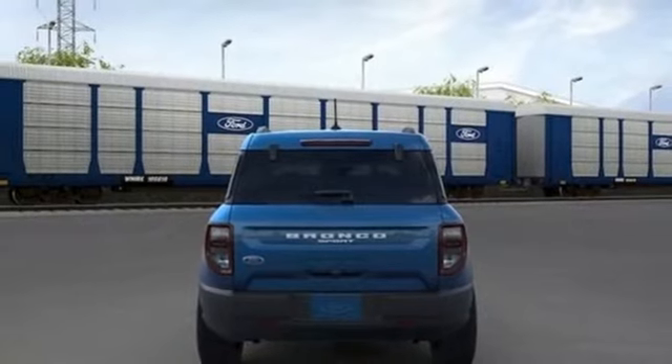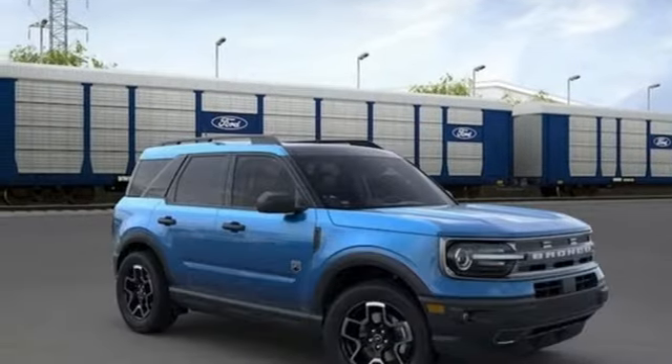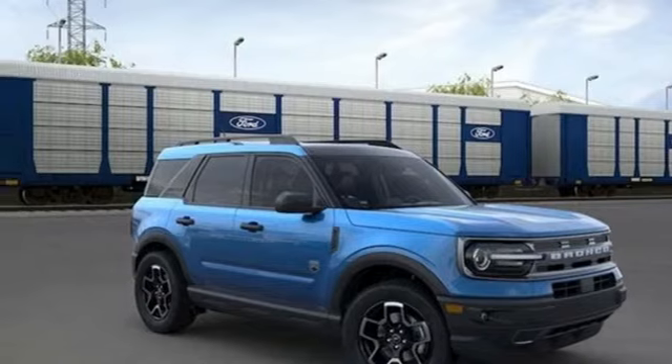AM-FM satellite radio, active grille shutters, doors and push-button start proximity key, and automatic transmission.